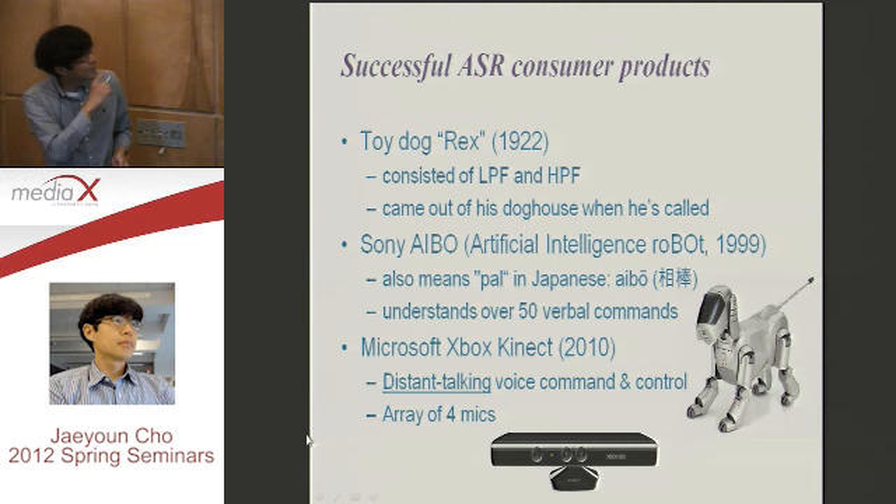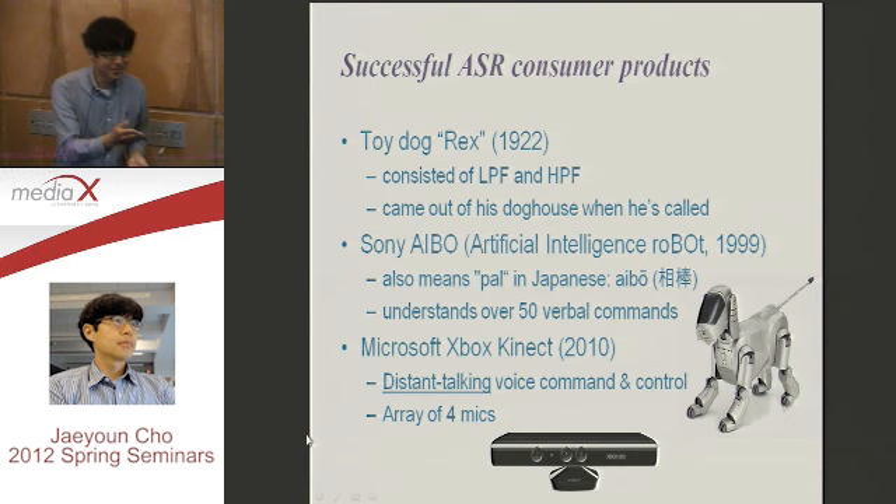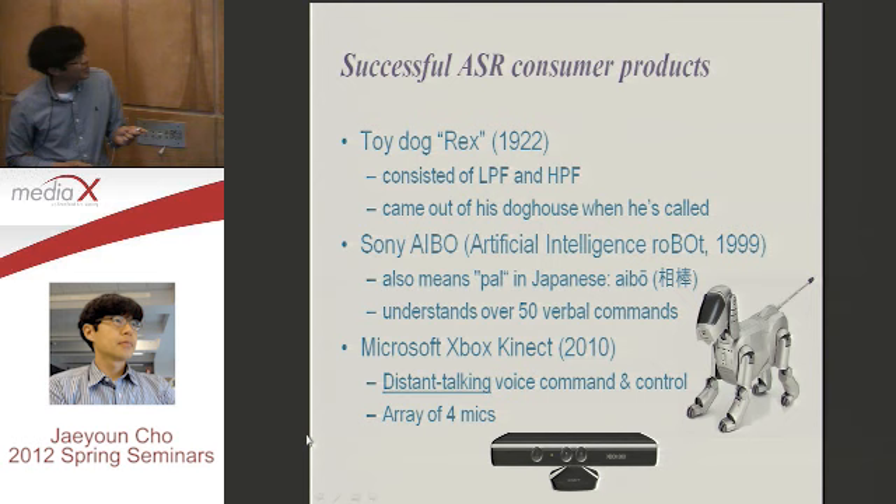Maybe a long time later, Sony made AIBO — the Artificial Intelligence Robot — in 1999. We have a Japanese audience, right? You know AIBO? It means 'a pair of friends' in Japanese. This thing is a very successful toy. It is very intelligent and it understands human voice — over 50 verbal commands.